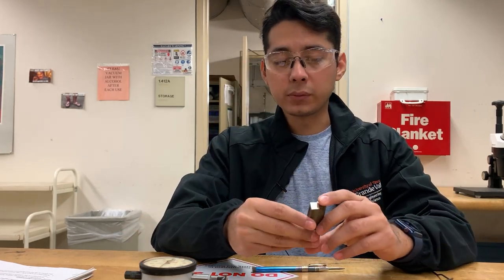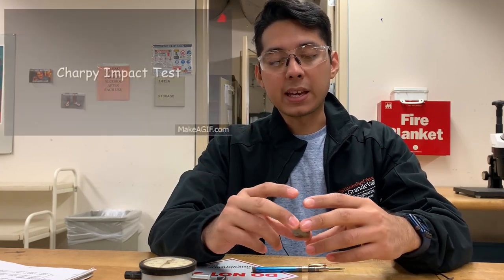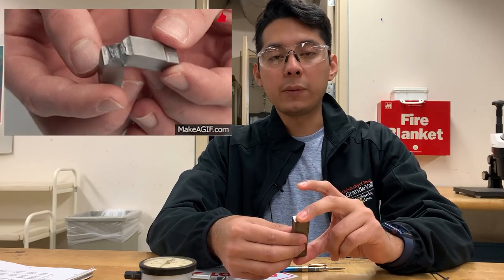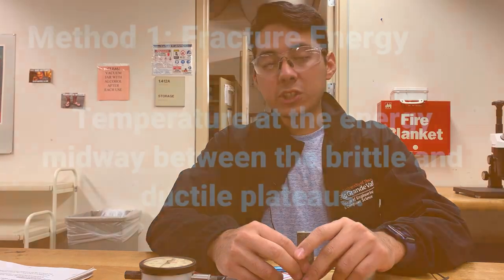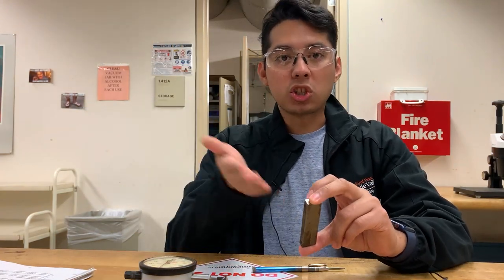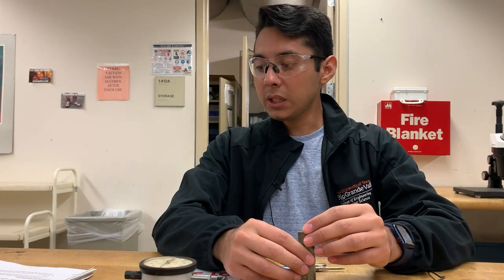To test this, we have samples of the alloy here — two specimens — and we will perform an impact test on them to determine the transition temperature. We call it the DBTT. We're going to use three different methods to determine that. The first method is to determine the midpoint of the energy absorbed during impact. We'll be impacting these samples and depending on how much energy they absorb, we can determine where that transition happens. We'll be doing multiple tests at different temperatures each session, and by the end of the lab we'll have a comprehensive data set.